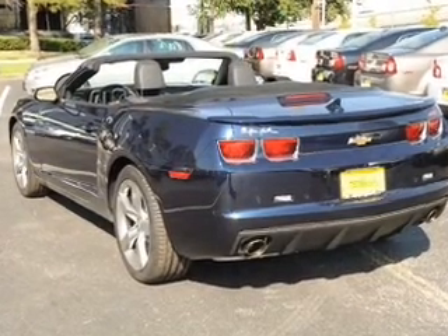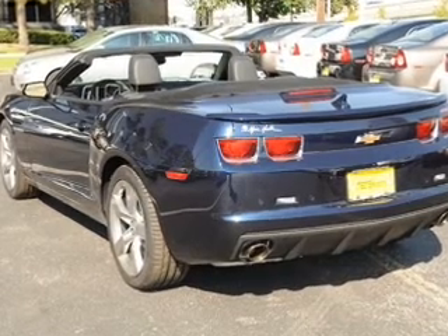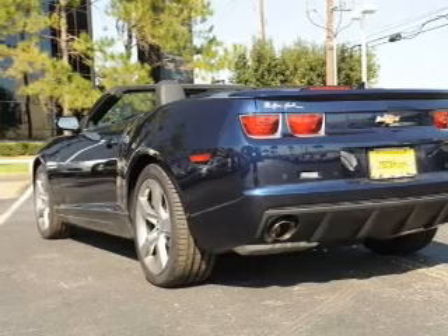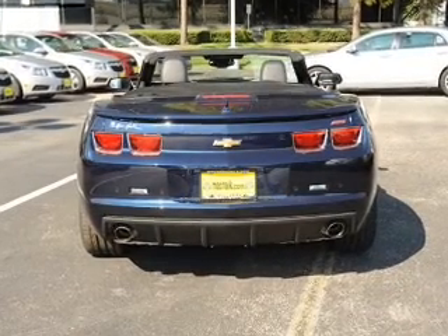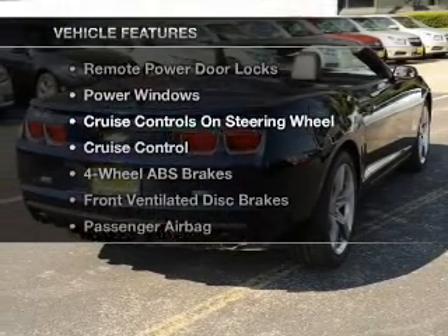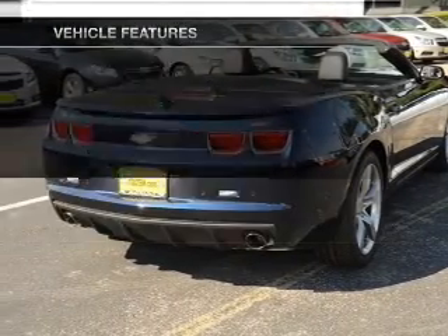Stand out from the crowd with premium wheels. Treat yourself to the splendor of a premium sound system. The anti-lock braking system will help deliver you safely to your destination. Heated seats comfort you on cold winter days. And with these notable features, you won't want to miss out on the opportunity to own this amazing ride.